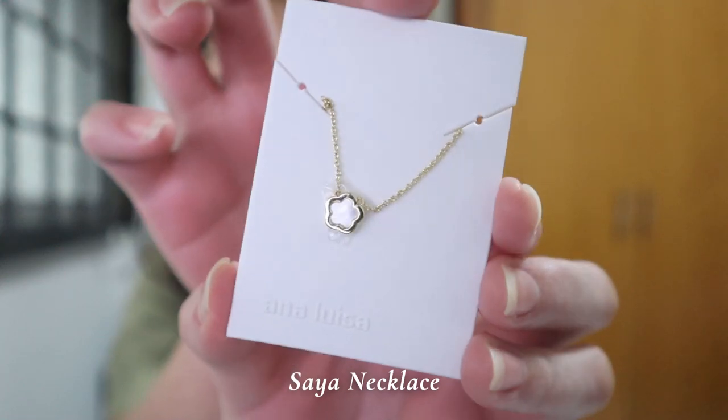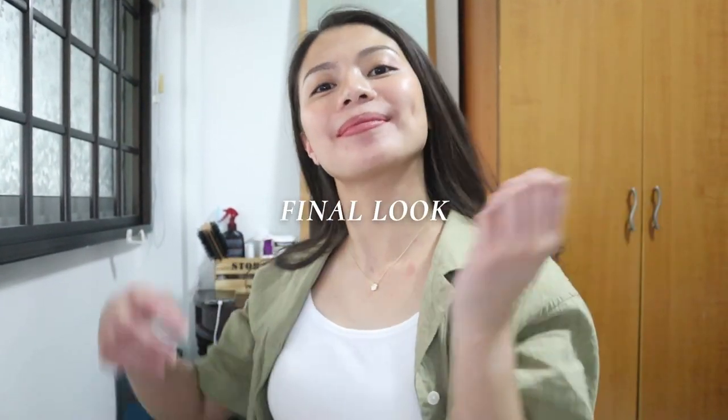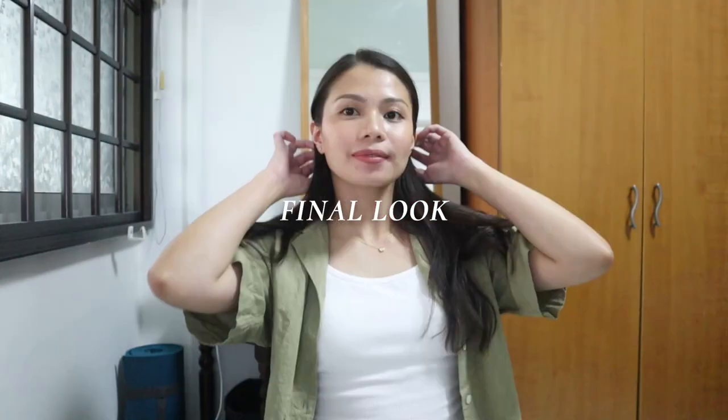I'm going to leave these earrings on because I'm going to wear them today. And here's the last one — I'm excited — this is the Saiyah Necklace. I love this one, it's one of my favorites. It's pretty, so simple, like this flower shape. I think this is the perfect necklace for this outfit today — you will really notice the necklace. So I'm going to wear this plus these earrings.